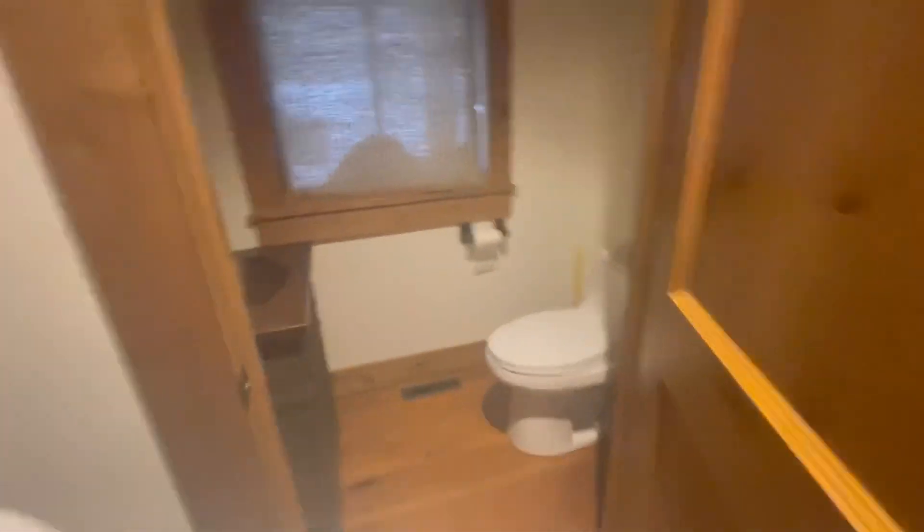I'll take you through this way, so if you'll just follow me right here. First up here we have a little bathroom. We also have some fans in case you feel a little sweaty in the 11-degree weather — there they are.